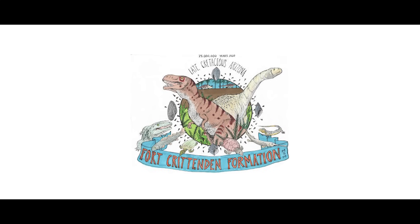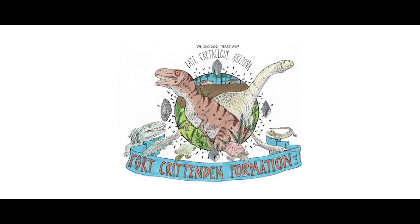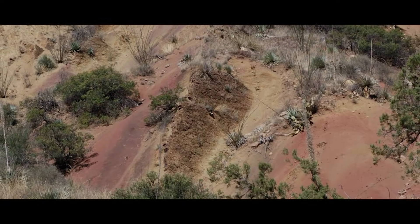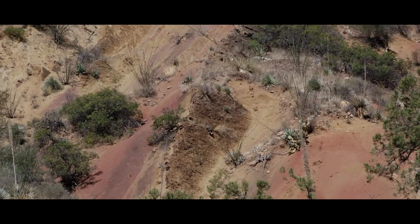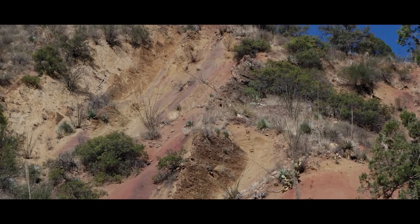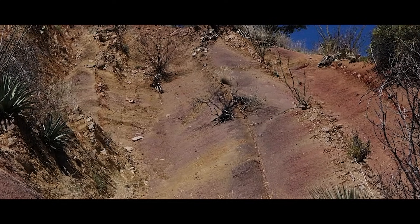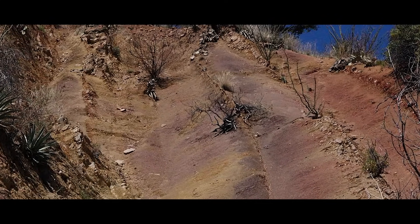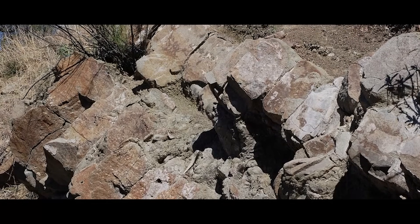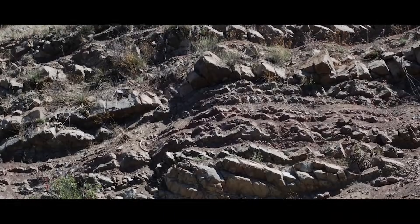One of these projects was the Fort Crittenden Formation Paleontological Project, started in the 1990s by Dr. Robert McCord, curator of the Arizona Museum of Natural History. This project yielded a bunch of interesting information about a layer of rock called the Fort Crittenden Formation, located south of Tucson, Arizona, and dating to the late Campanian age of the late Cretaceous epoch, about 75 to 72 million years ago. It was thanks to this project that groups of researchers and volunteers from the New Mexico Museum of Natural History and the Arizona-Sonora Desert Museum were able to find the remains of a ceratopsian dinosaur in this rock layer between the mid-1990s and 2000.